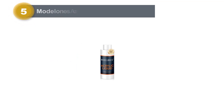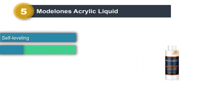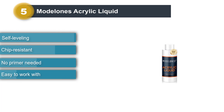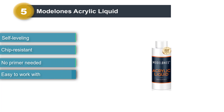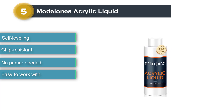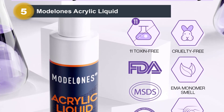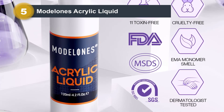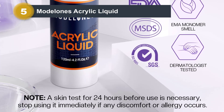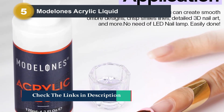Number 5: Model 1's Acrylic Liquid. This professional acrylic liquid by Model 1's is infused with a state-of-the-art formula for a stunning finish. It provides excellent adhesion, prevents your nail color from fading and yellowing, and ensures superior color clarity. Unlike regular monomers, it has a lesser odor, making it comfortable to use. Once applied, your manicure can last for up to 2-3 weeks. This versatile product can be used for nail carving, acrylic nails, and nail extensions.